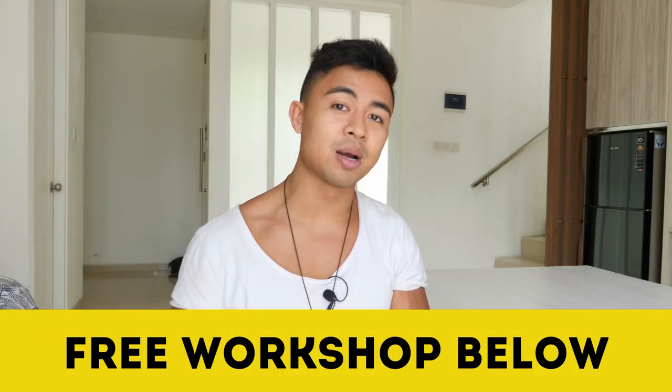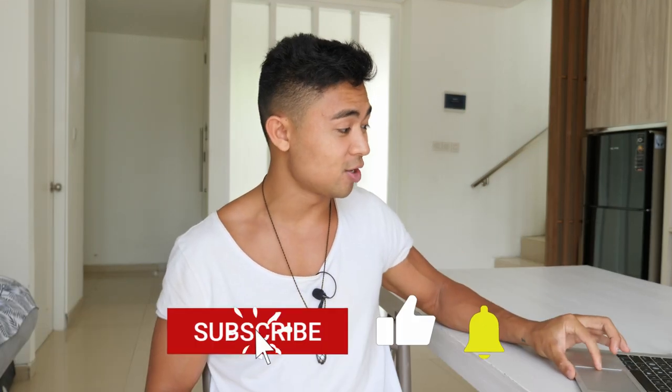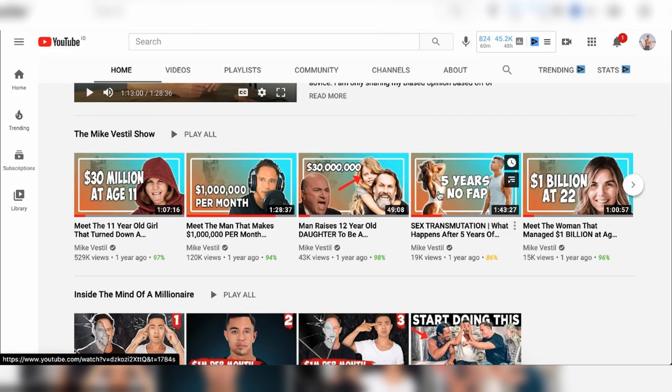Hopefully that helps, guys. If you want a faster and easier way to make money online, check out the free workshop below. If you're new to the channel, make sure you subscribe and listen to these podcasts with multimillionaires so you can see just how people are making money online — with ClickFunnels and without ClickFunnels. With that being said, I love you guys, I'll see you later.